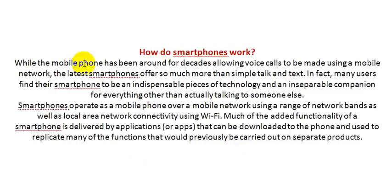While the mobile phone has been around for decades allowing voice calls using a wireless network, the latest smartphones offer so much more than simple talk and text. In fact, many users find their smartphone to be an indispensable piece of technology and an inseparable companion for everything other than actually talking to someone.